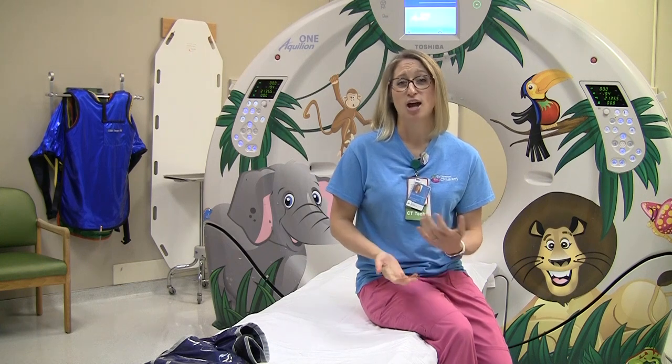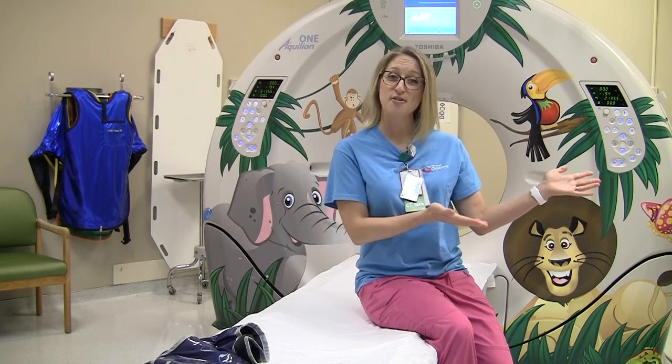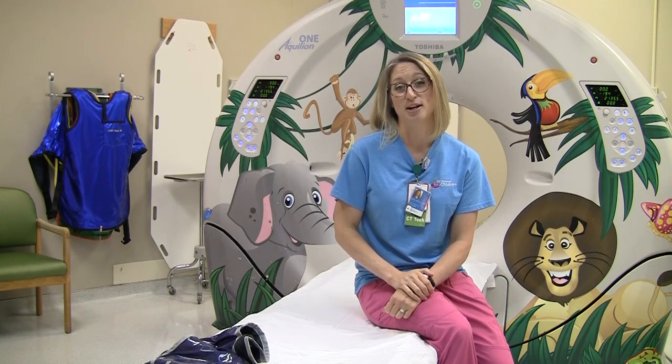If your child is moving during the pictures, we're not going to get a good picture inside. Think of it like taking a picture with your camera and your child is running across the screen — it's going to be blurry. That's what it looks like on the inside when we take a picture and it's blurry.